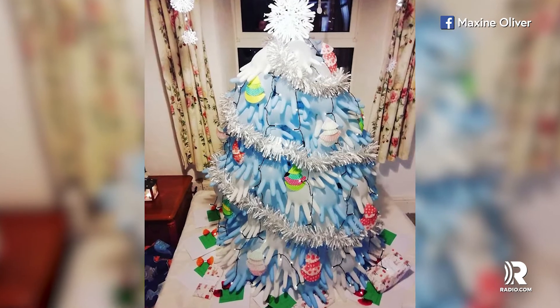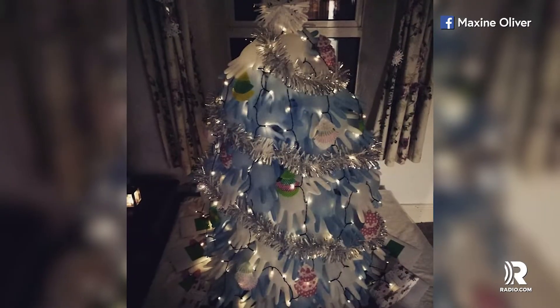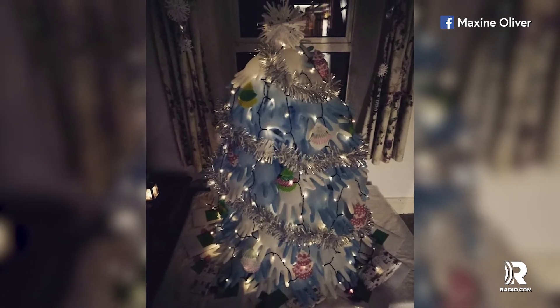Financial issues didn't stop this single mom from getting festive for the holidays. She made her own Christmas tree out of blown-up rubber gloves, and the whole thing only cost her about $2.50.